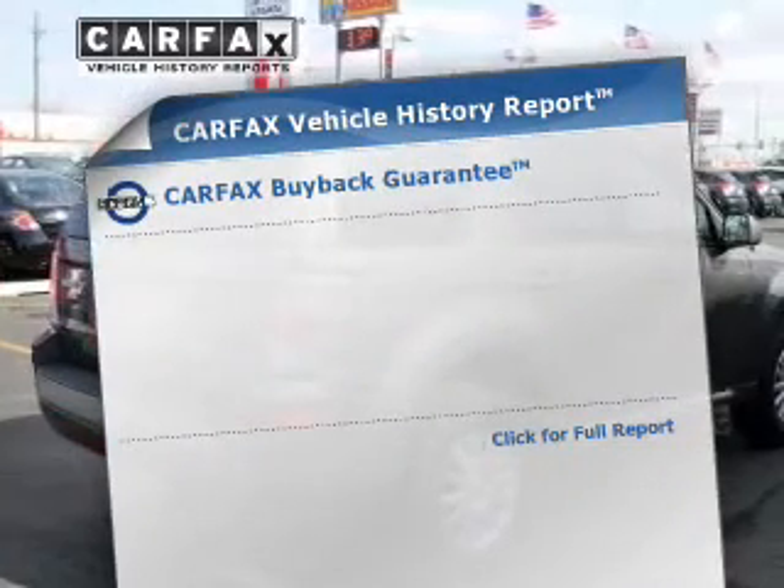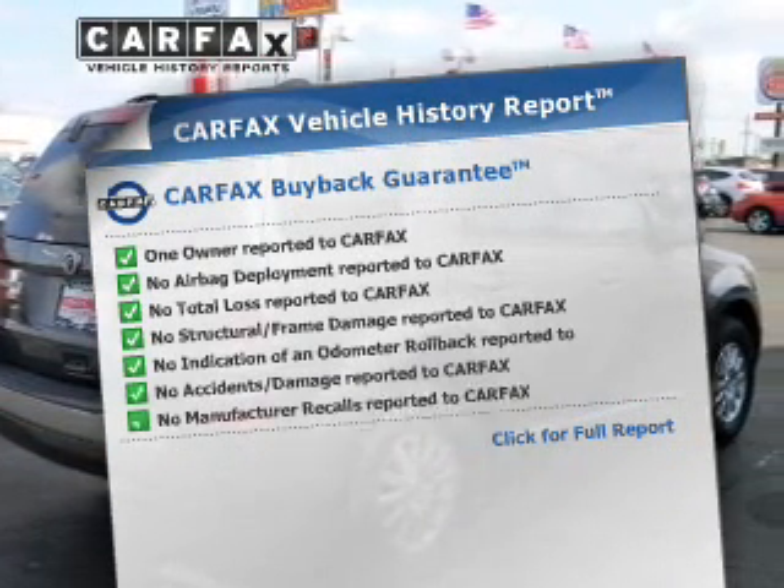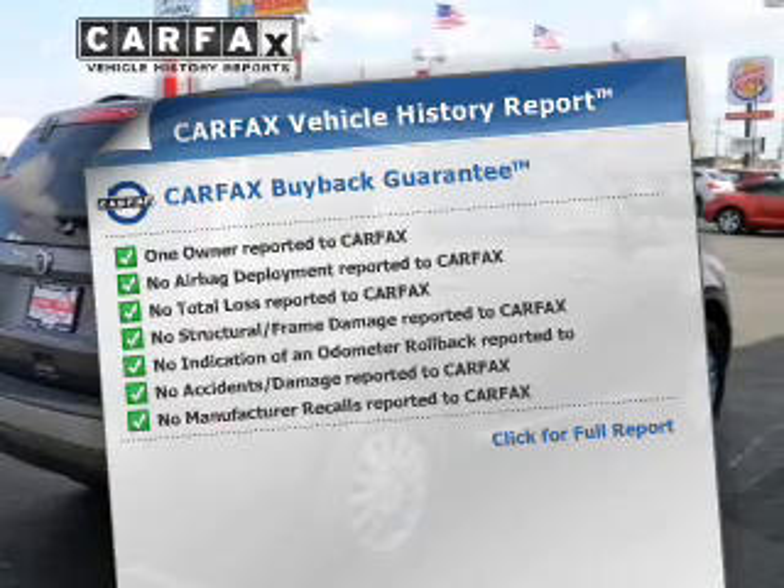An included Carfax Vehicle History Report allows you to purchase with confidence and the knowledge that your buy was a smart choice.